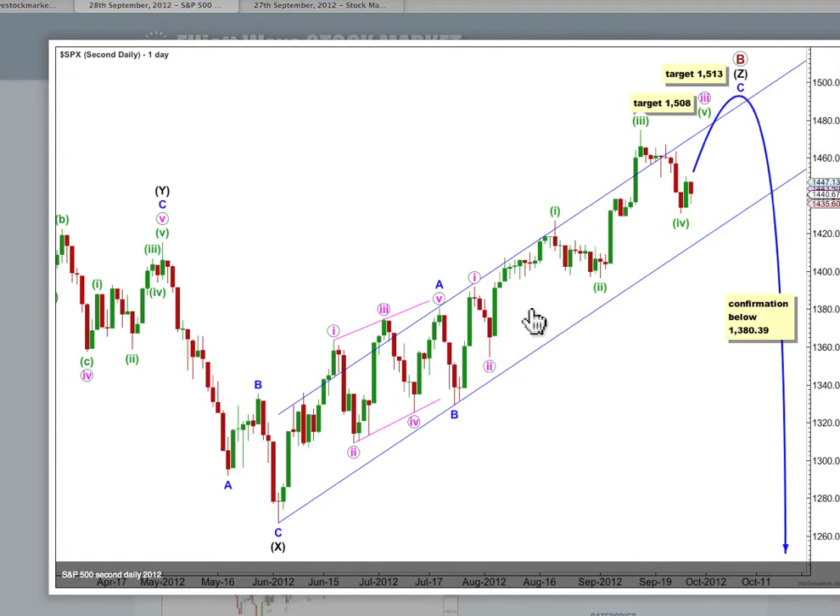Either way, this structure here has to unfold as a 5-wave structure. For this C wave it's unfolding as an impulse and it probably needs more upwards movement. The short to mid term target for upwards movement at 1508 is exactly the same — where wave 5 green would reach equality in length with wave 3 green. After that, this wave count expects a 4th wave correction and more upwards movement to the target at 1513, where C blue would reach 1.618 the length of A blue.